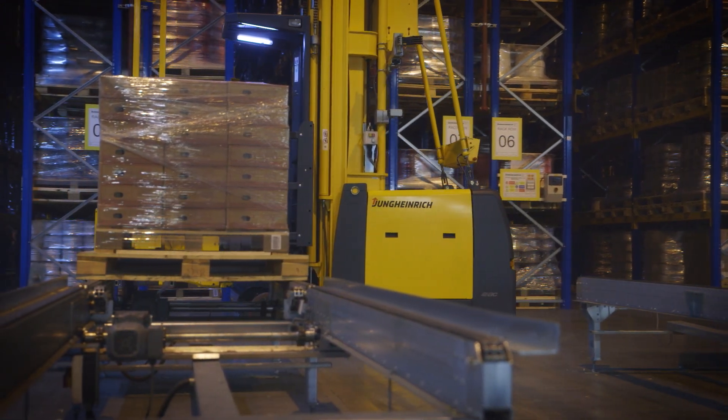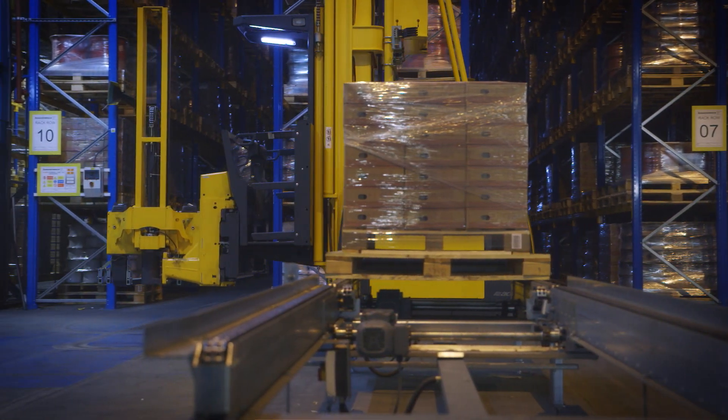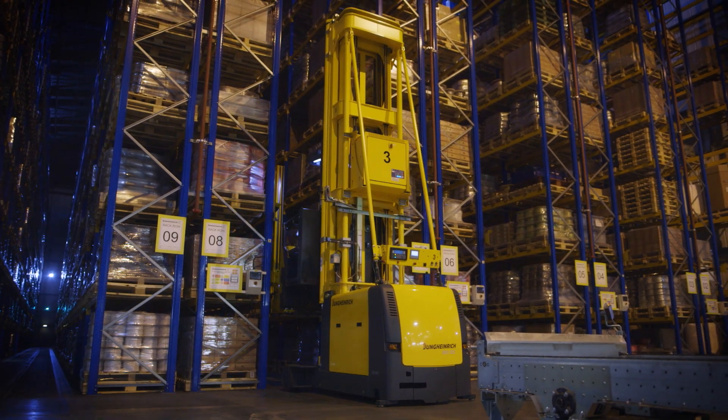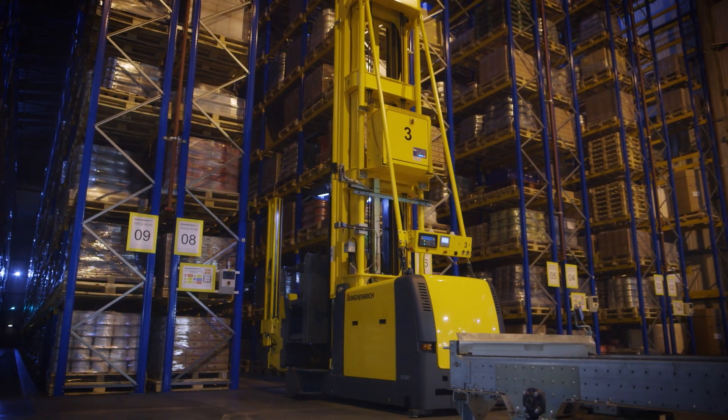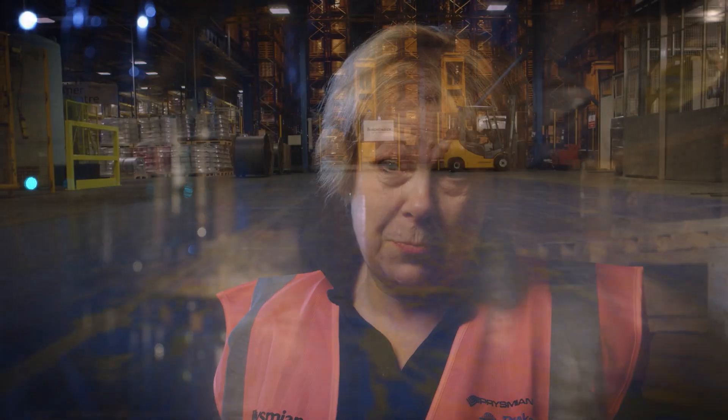Jungheinrich offered the solution, and in after sales following the full implementation of the warehouse we have received ongoing support. The relationship we have with the ongoing engineers is exemplary, and going forward we found that we didn't experience any downtime and now we have increased our capacity.